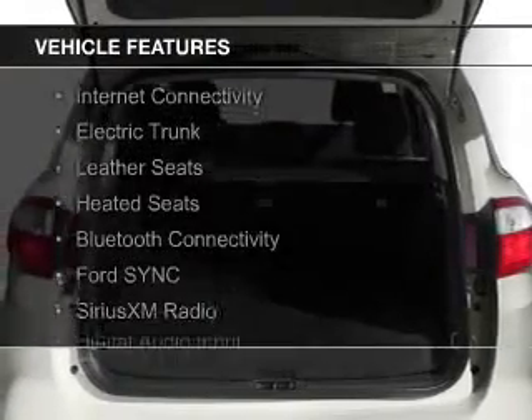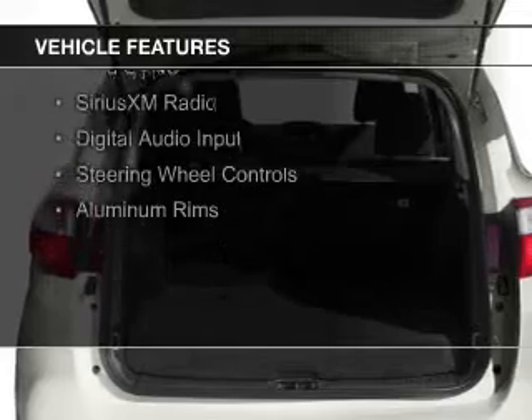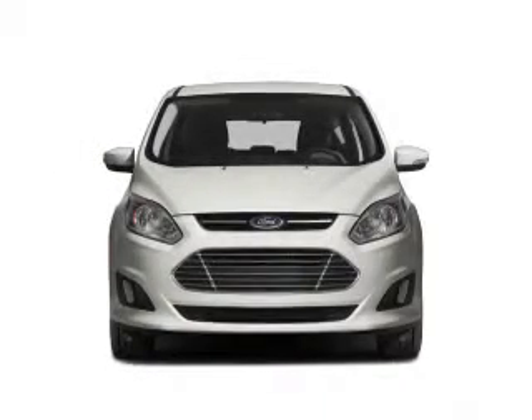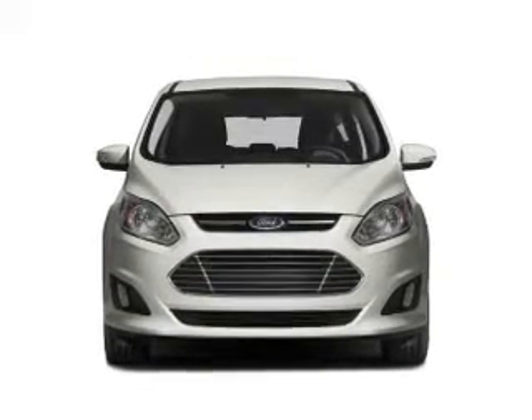The features include Internet connectivity, electric trunk, leather seats, heated seats, Bluetooth connectivity, Ford Sync Voice Activation, Sirius XM Satellite Radio, Digital Audio Input, Steering Wheel Controls, and Aluminum Rims.